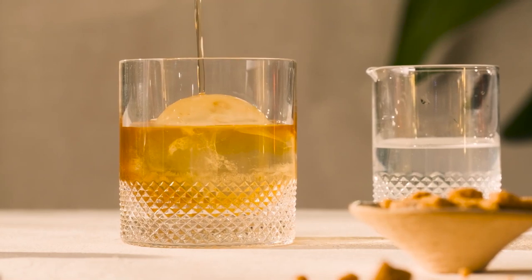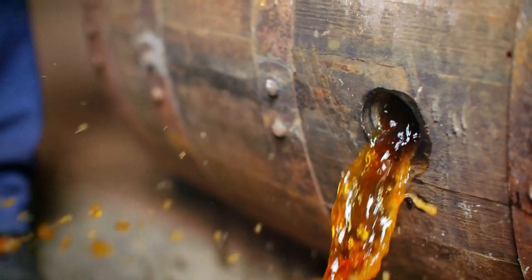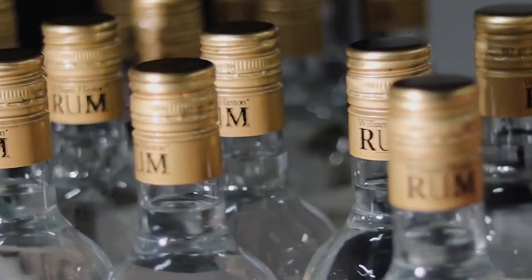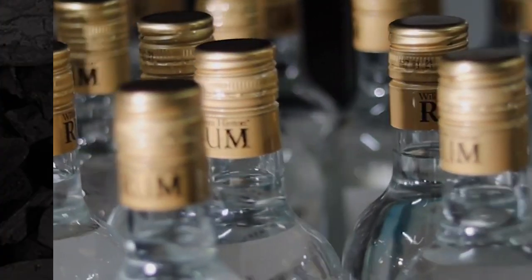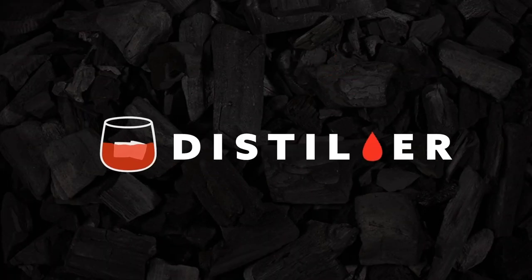There's an excellent world of rum out there waiting for you to explore, so the only question left to answer is, what are you waiting for? Pick up a bottle of rum and start your journey today, then head on over to distiller.com or download the app on your mobile device.